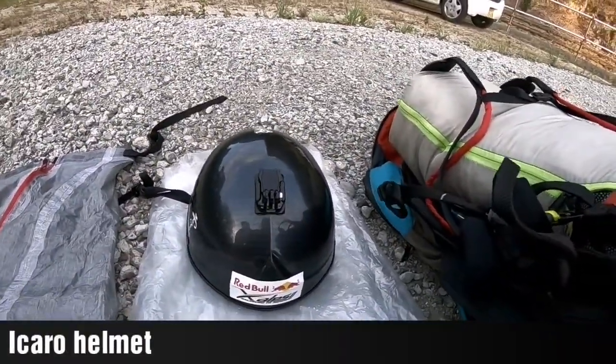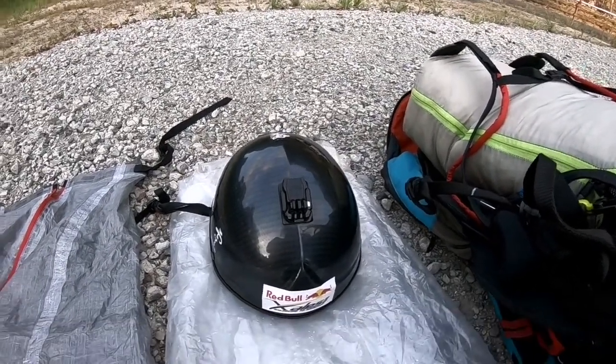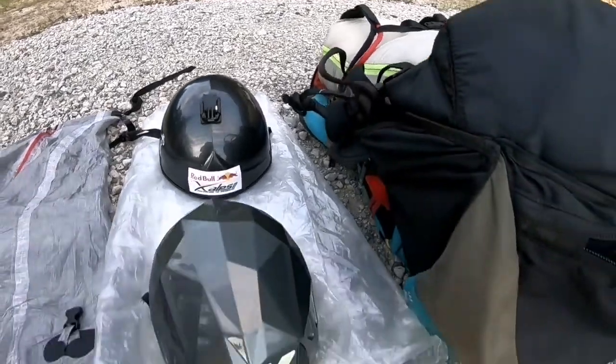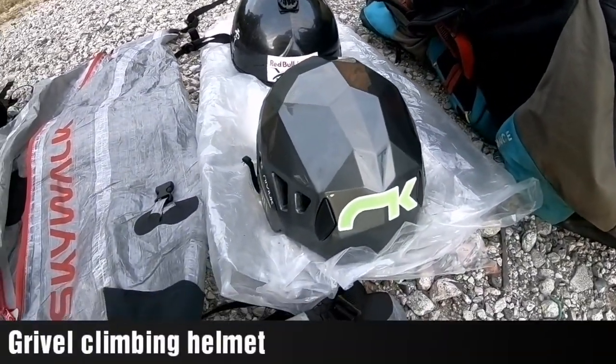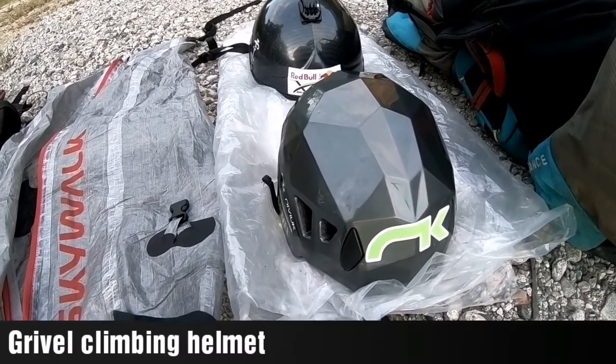The helmets: same helmet I used in the X-Alps — Icaro, sponsored by them. It's very nice and very light, about 400 grams. For Leanne, this isn't even a paragliding helmet — it's just a mountaineering helmet, styrofoam, very light.